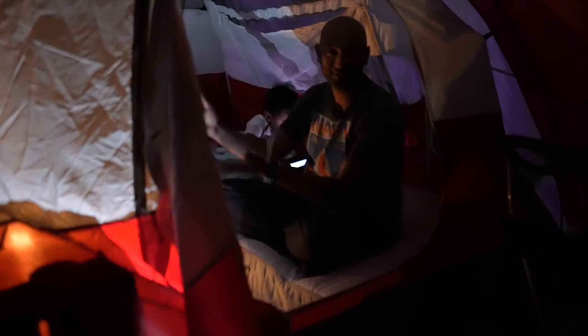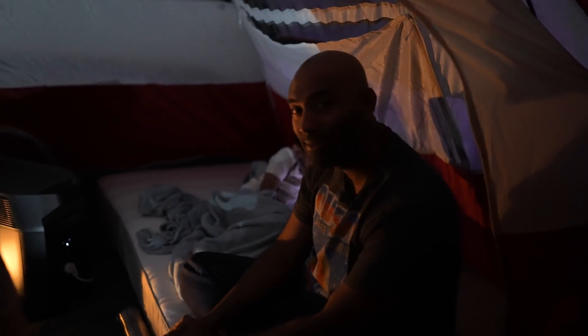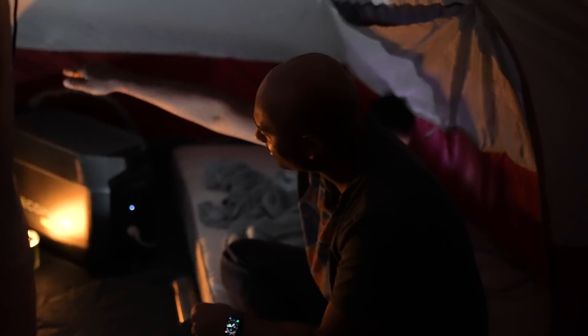Hey, what's up guys? This is Ricky on a very special episode of Tuba Da Vinci, coming to you from our backyard because we're doing a little bit of outside camping with my son and my team. We're going to talk about this — the EcoFlow Delta Pro.